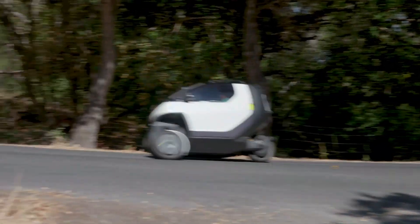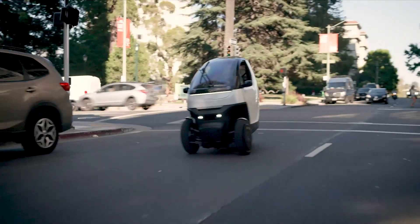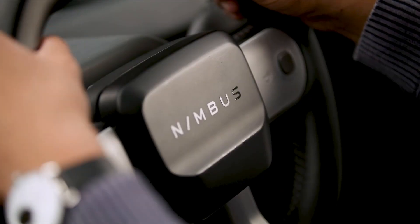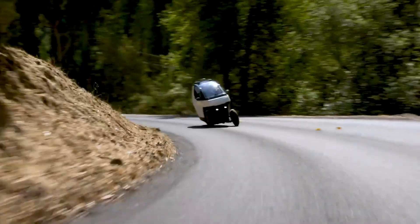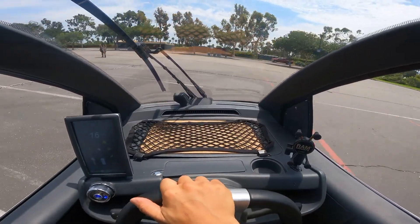With a range of 93 miles and a rapid charging time of only 5.4 hours, the Nimbus One is designed for modern eco-conscious commuters. Its smart design combines efficiency and style, making it an ideal choice for those looking for a sustainable, high-performance solution for city travel.